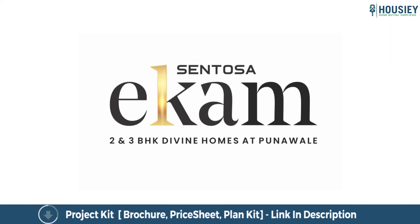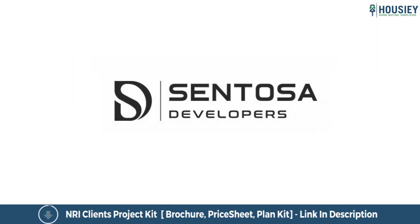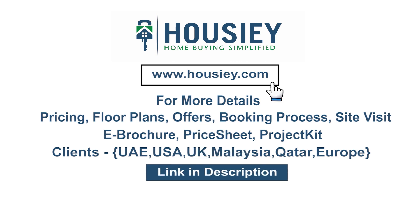This beautiful house you have seen on Howzee.com. Thank you everyone — this was a 2BHK sample flat tour of residential project Sentosa Ecom, located in Poonawale, Pune by Sentosa Developers. If you have any queries related to pricing, plans, offers, booking process or want to do a site visit, you can click on the link mentioned in the description. Our clients can also connect with us on the same link. If you like this video and want to watch more such project sample flat tour videos, subscribe to our channel, Howzee.